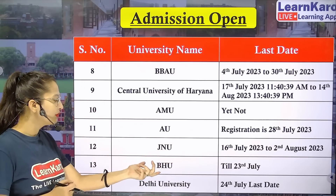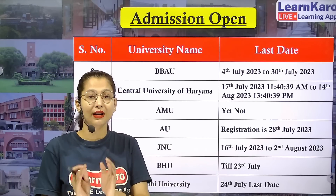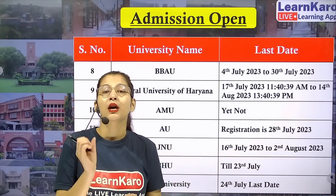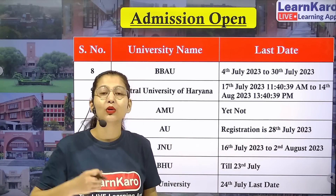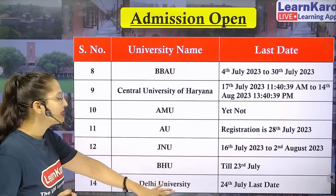Then we have BHU, Banaras Hindu University. The registration form deadline is only 23rd July, so you will have very little time. If you want to go to BHU, fill your form quickly.